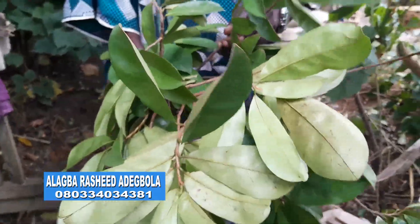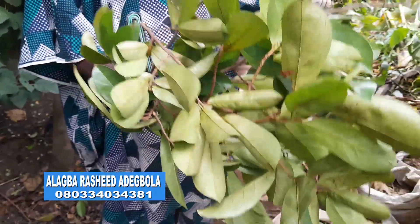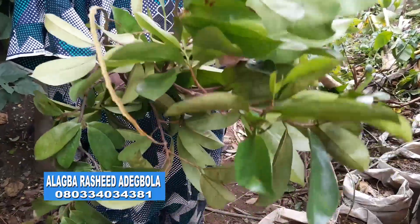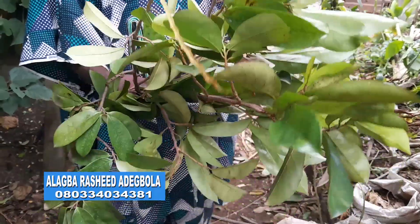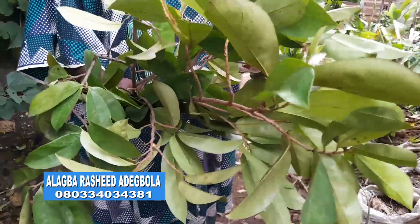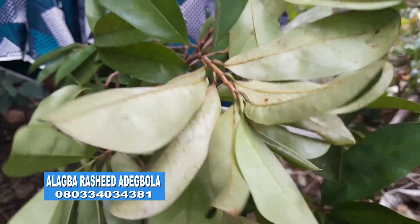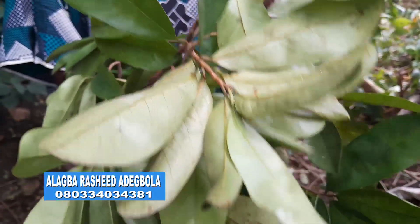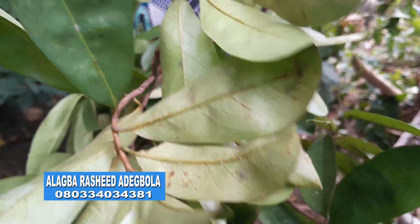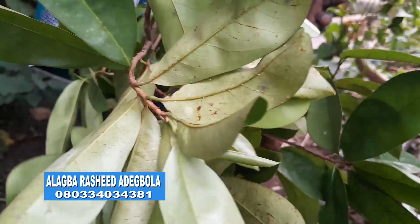Uses of soursop leaves is what we want to talk about today. Soursop leaves can be used singly and can also be combined with guava leaves. Today, we want to combine soursop leaves with guava leaves for your medicinal uses. Let us now go to where we will combine the two for the benefit of mankind.